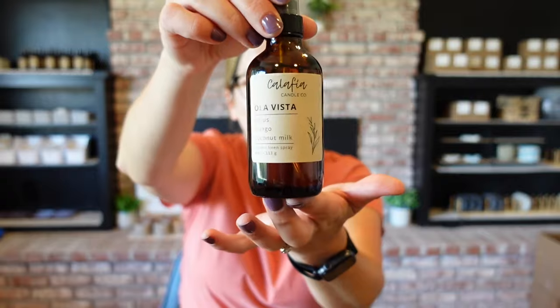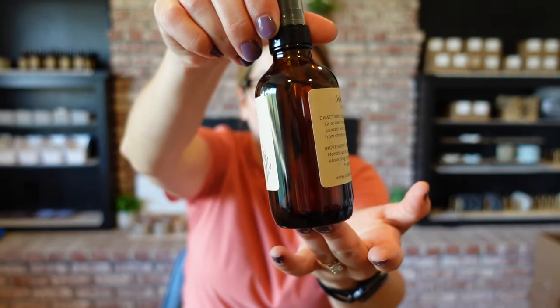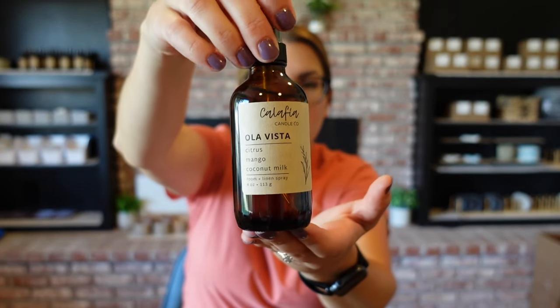Hi guys, it's Brie with Calafia Candle Company. Welcome back to my channel. Today's video is going to be about room and linen sprays. I do have a video from last year or the year before on how I make my room and linen sprays, but I have recently changed it up so I figured I would share with you guys how I am currently making them. Here's what they look like and we will get into that.